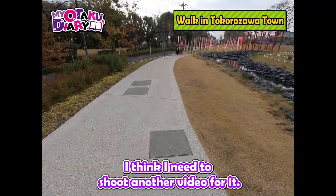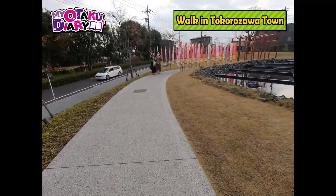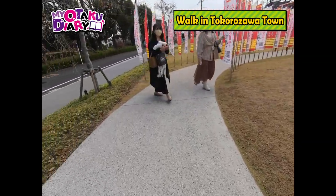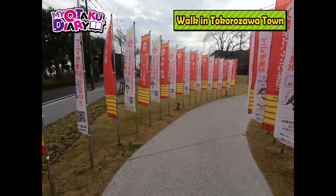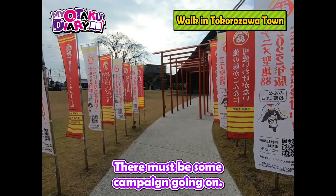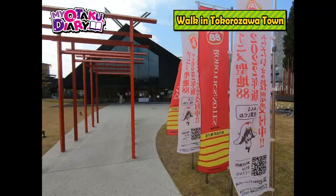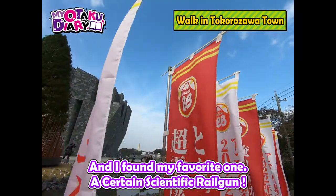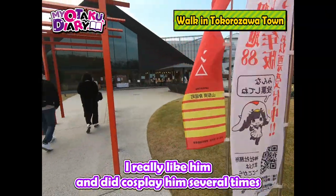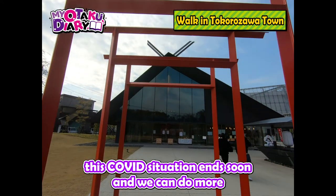I think I need to shoot another video for it. Now I'm walking through the Japanese garden that leads to the shrine. It's a nice view going through these flags and the tree gates. These flags have some anime titles — there must be some campaign going on. And I found my favorite one, a certain scientific railgun. I really like the Toaru series and Accelerator is so cool. I really like him and did cosplay him several times at anime conventions before. Hope this COVID situation ends soon and we can do more gatherings again.